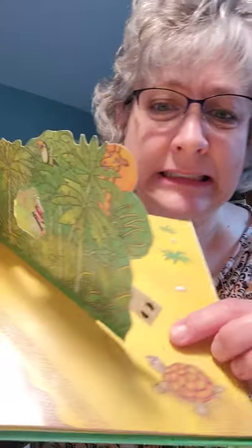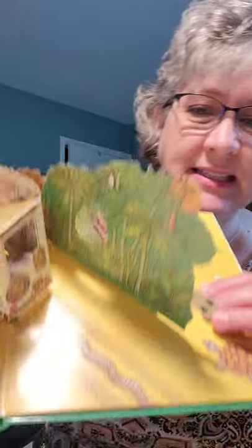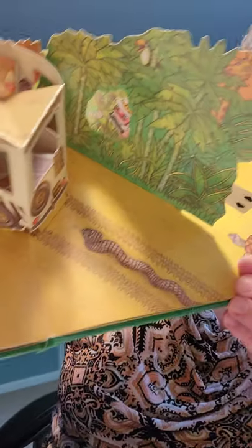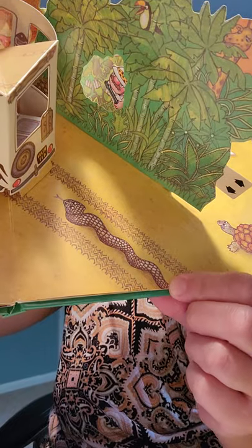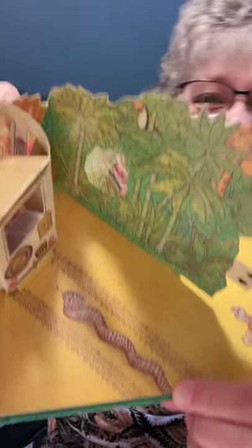Uh-oh. It says, fly, rabbit, fly! High up in the sky!